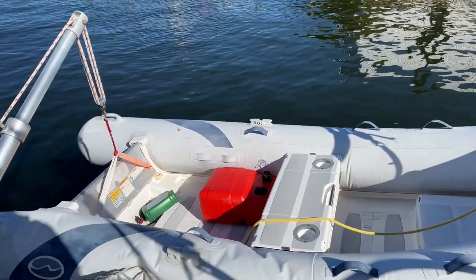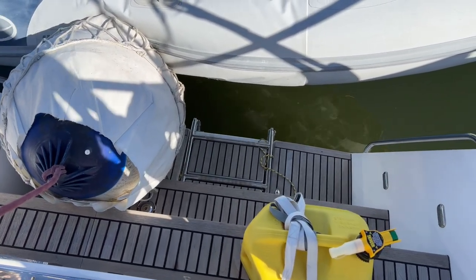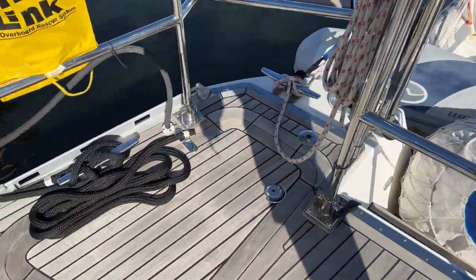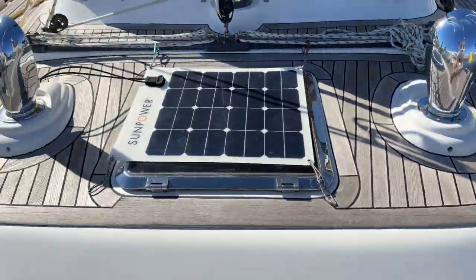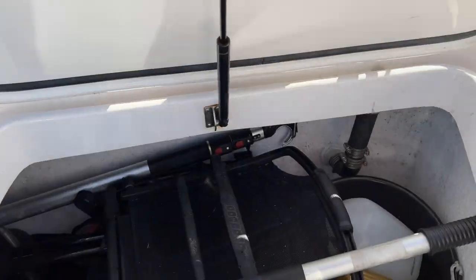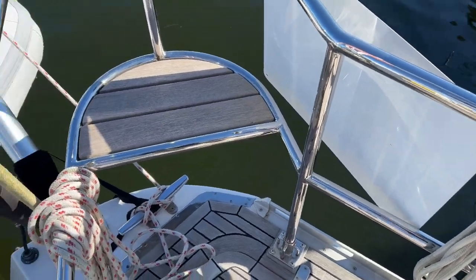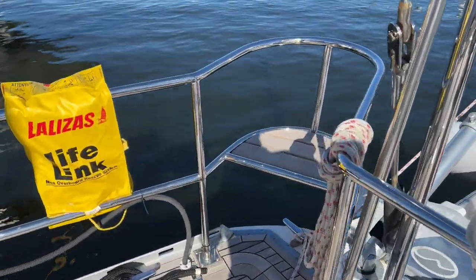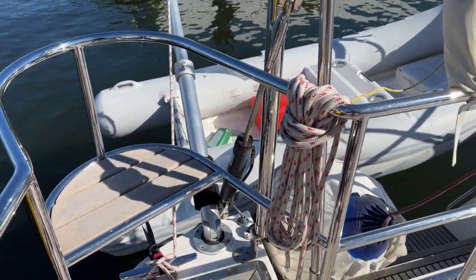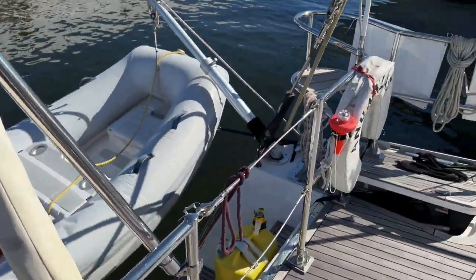You can see the dinghy — a Walker Bay — on the davits. There's also a teak step down on the transom and a trunk that opens up for more storage. We have lazarets on either side, very deep, and you can see the steering quadrant there. Crossing to the other side, we have more storage. There are molded-in seats in the transom corners — they're extended further aft than normal, which actually gives you more deck space back here and allows the lazaret hatches to open wider.